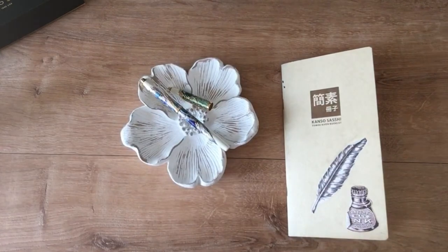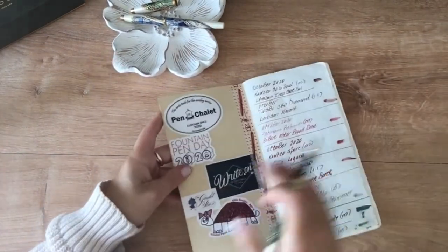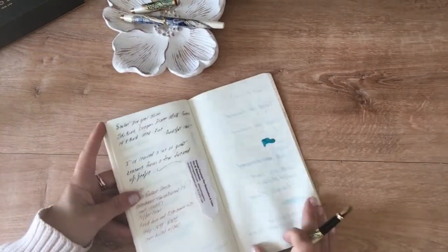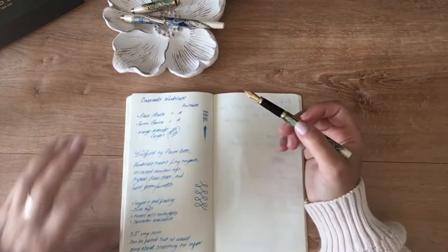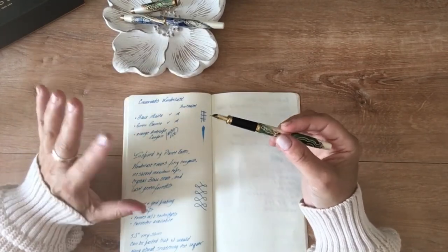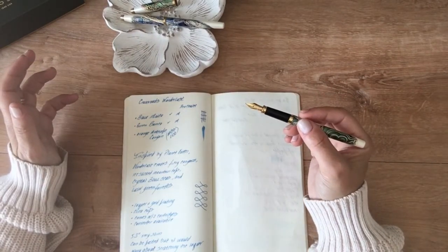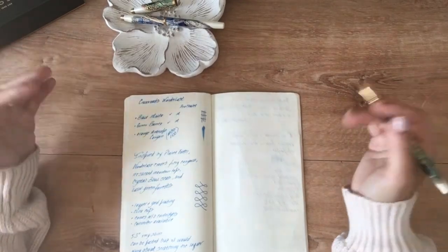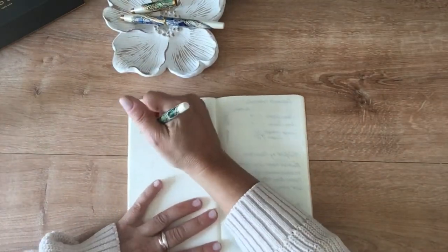I purchased both in a medium nib. Here's a sample of the writing — it's an extremely smooth writer. As you know, every fountain pen manufacturer has a different standard for what 'medium' means to them, but I think it's a beautiful smooth writer. I'll show you a little writing demonstration.